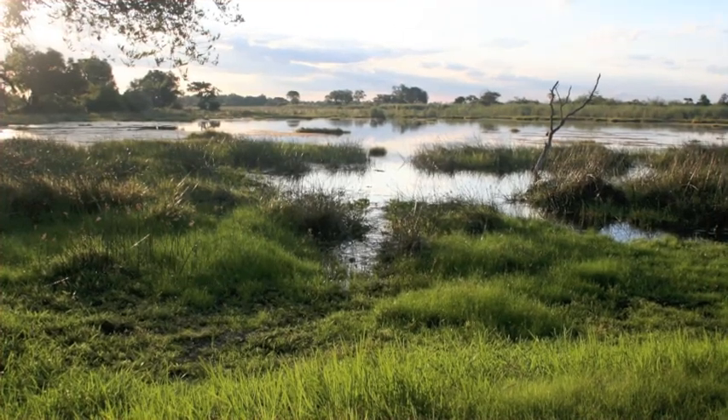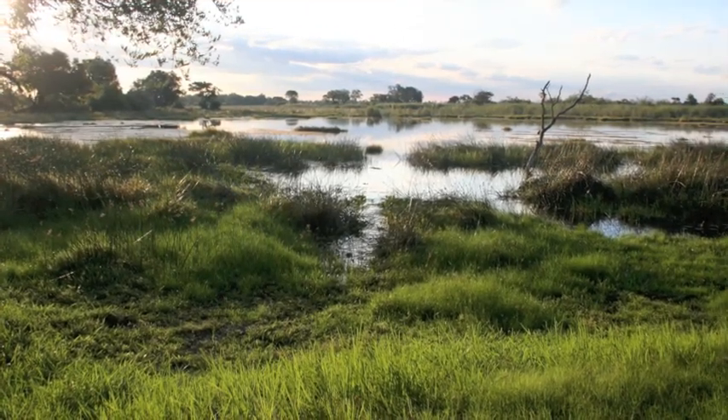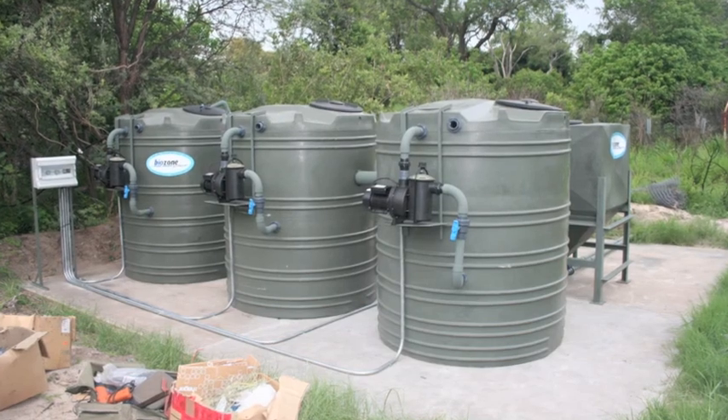And this is the Pom Pom Lagoon Lodge, also in Botswana, and this is the installation there.